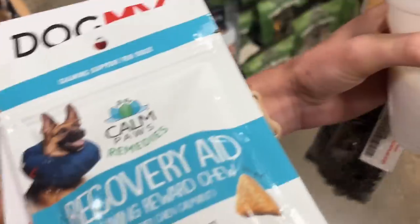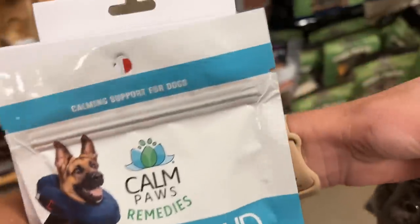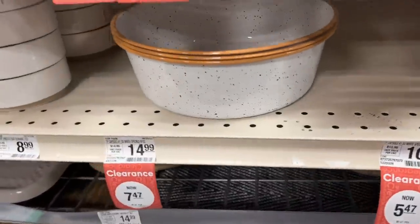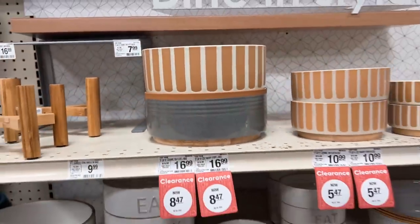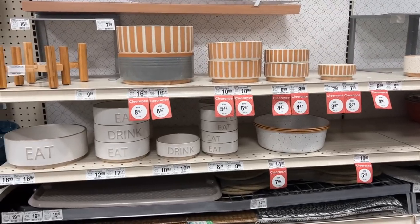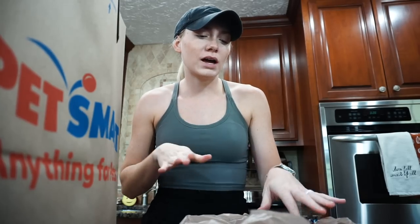I got these recovery calming chews and also the inflatable collar. They also had some really cute bowls on sale — one for seven dollars and another for eight — and I really liked them, so I grabbed one even though I don't really need it. Now I'm back in the car from PetSmart, heading home to let the dogs out. I'll do a little haul of what I got when I get home.